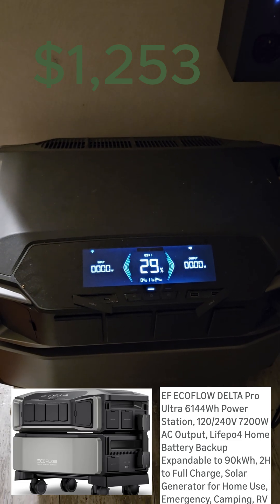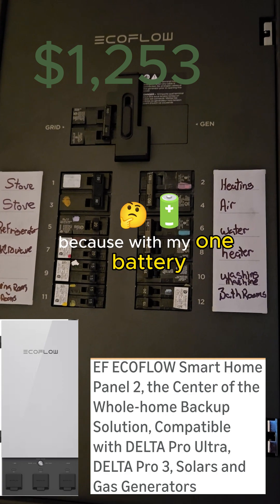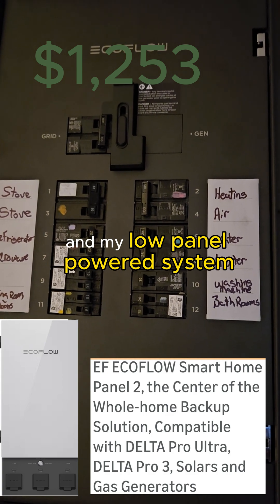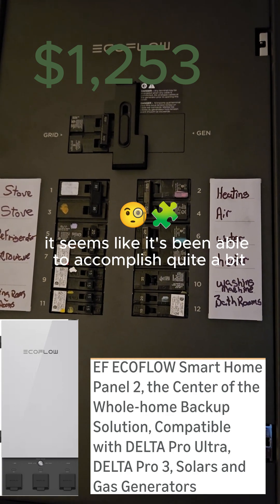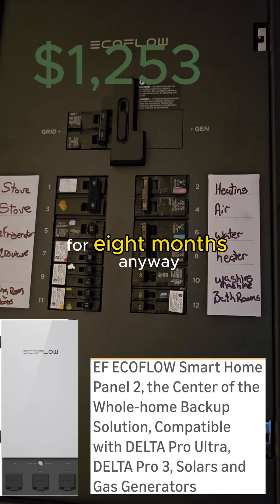Stay tuned for hopefully another good year because with my one battery and my low panel powered system, it seems like it's been able to accomplish quite a bit for me throughout the year for eight months.